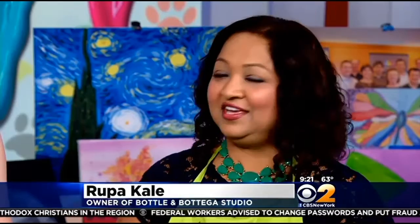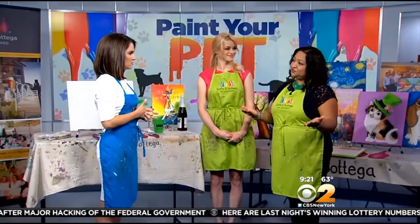Bottle and Bottega is a national franchise. We're all across the country, located in Berkeley Heights, New Jersey. The Paint a Pet event is a really popular event where people bring in a picture of their pet, and we teach them how to transfer it onto canvas. It's really fun, and we decided to turn it into a fundraiser to benefit our neighbors across the street, Home for Good Dog Rescue.